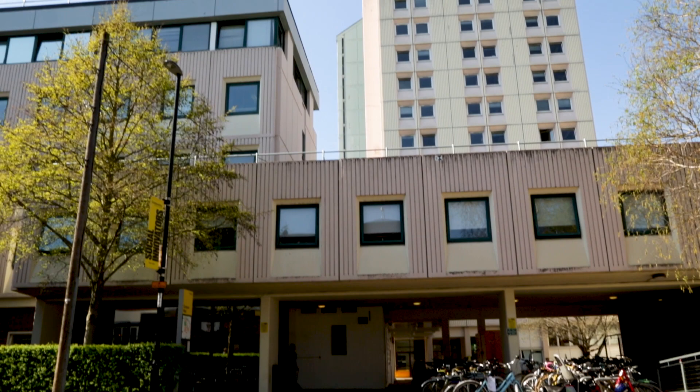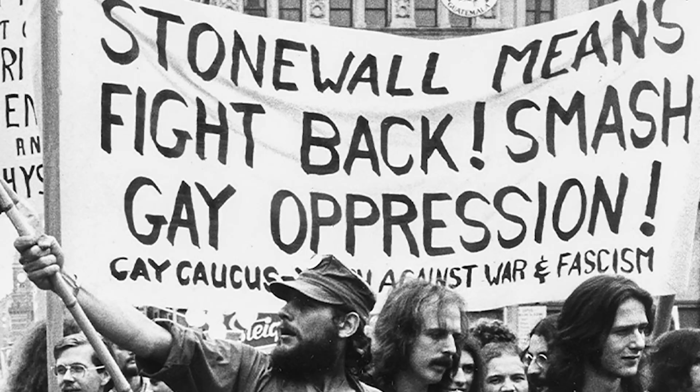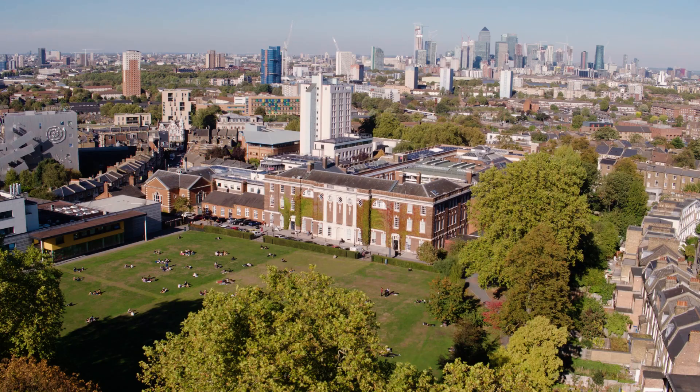So now we're heading into the Margaret Macmillan Building to speak with Justin Bengui, who convenes the MA in Queer History here. What does the MA in Queer History add to history here at Goldsmiths? It really brings in all kinds of different questions. We think about gender, sexuality, identity in different kinds of ways. But it also allows us to challenge the rest of the department — students and staff — to think about their own historical research and practice. I think it really speaks to how innovative Goldsmiths' history can be.